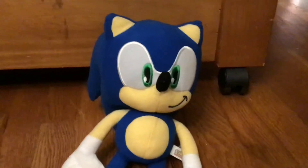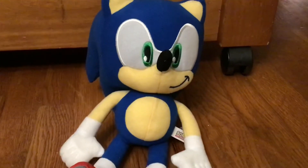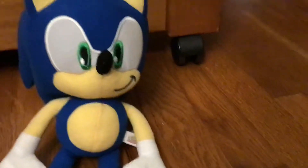Now, there's Tails, and a rumor of Amy being released — I saw a few videos with Amy — but the main set is Sonic, Tails, Knuckles, and Shadow, in different sizes.